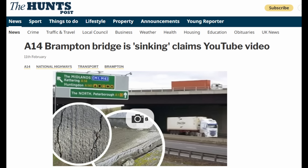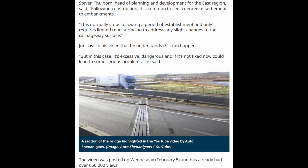This has been in the news following that channel's video. They got a statement from Stephen Tolborn, head of planning and development for the east region, who said: 'Following construction it is common to see a degree of settlement to embankments. This normally stops following a period of establishment and only requires limited road surfacing to address any slight changes to the carriageway surface.' That's consistent with my thinking — it's just settlement of the approach, and there's no issue with the bridge itself.